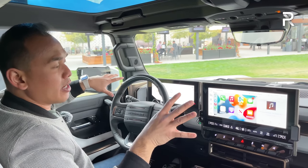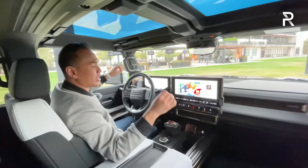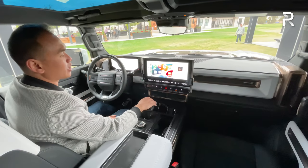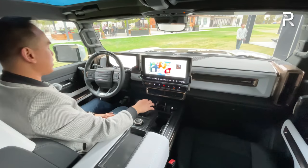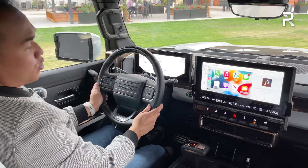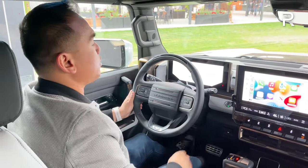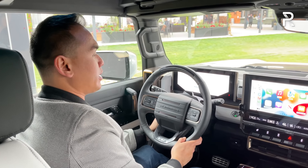I applaud GMC for keeping it somewhat simple with traditional big physical buttons to access climate, front and rear locking differentials, and parking sensors. The steering wheel is a three-spoke design with Super Cruise function — the same Super Cruise with active lane changing I tested on the new Escalade. That's going to be standard on this model. The wheel itself is power tilt and telescoping.